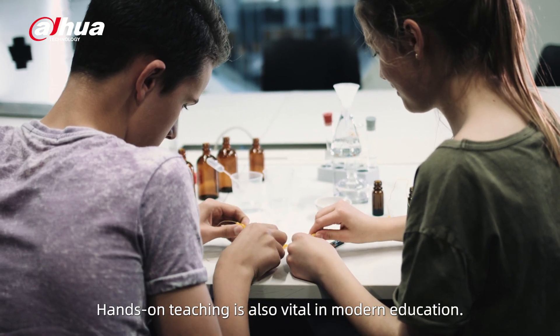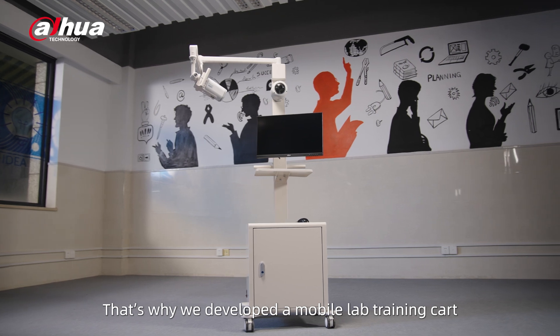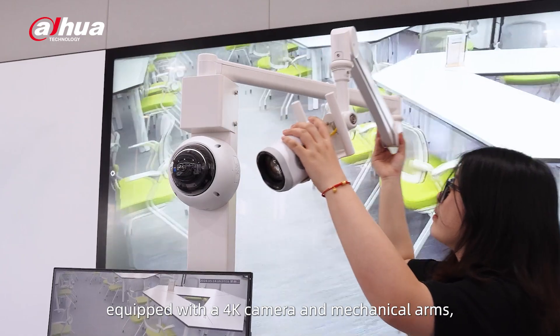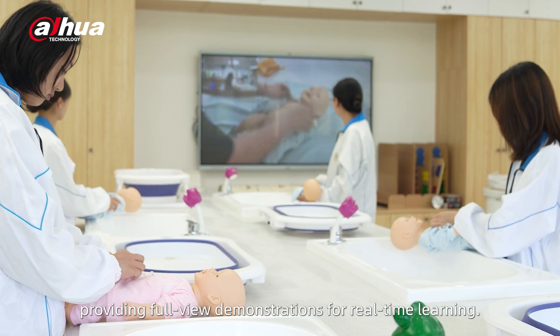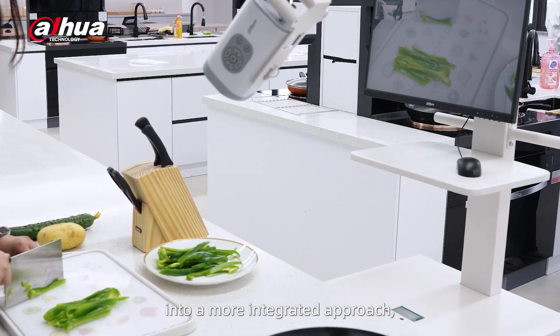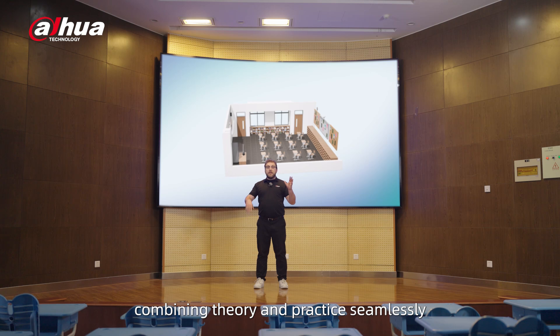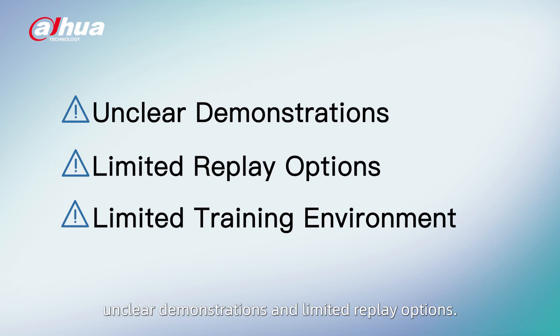Hands-on teaching is also vital in modern education. That's why we developed a mobile lab training card equipped with a 4K camera and mechanical arms, providing full-view demonstrations for real-time learning. This transforms traditional training methods into a more integrated approach, combining theory and practice seamlessly and overcoming common challenges such as unclear demonstrations and limited replay options.